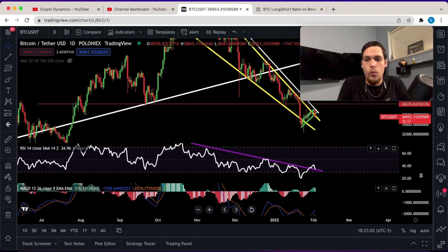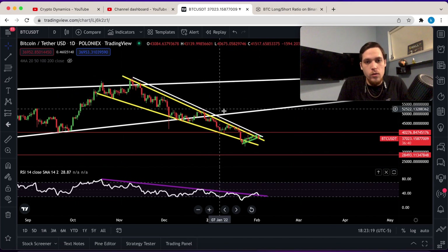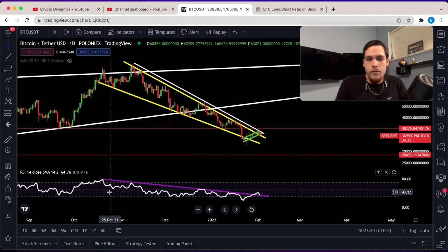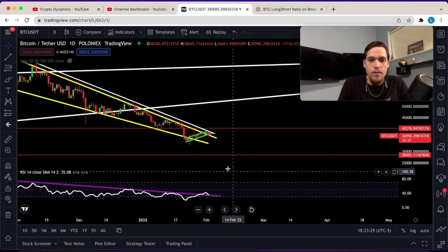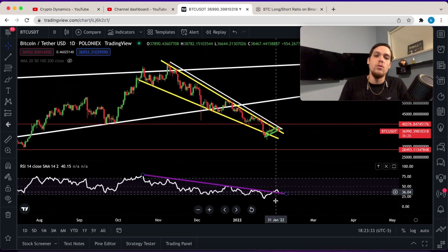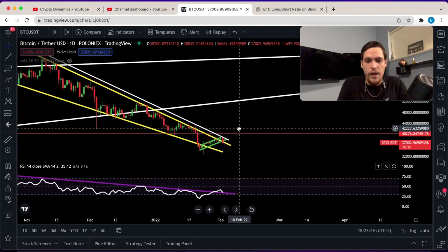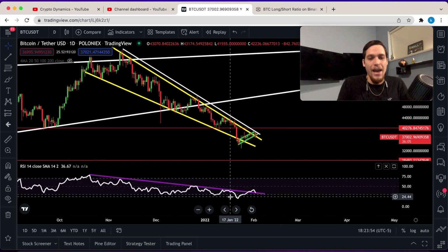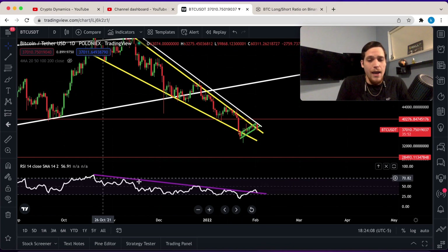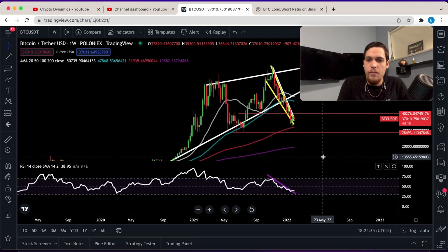Stepping back to the daily time frame, you can see the falling wedge a little bit better, along with the white rejection line. Looking at the RSI at the bottom of the screen, it is potentially holding support above the resistance level — though that remains to be seen, as this could also turn out to be just rejection on the RSI. If Bitcoin is able to hold above the support line of the falling wedge and eventually get a confirmation, we could see Bitcoin begin to move higher. We have to wait and see if this bullish divergence is really going to play out.